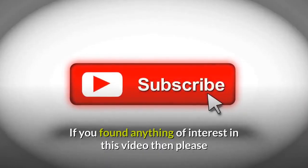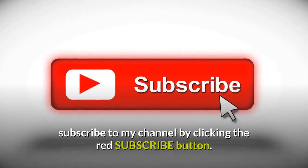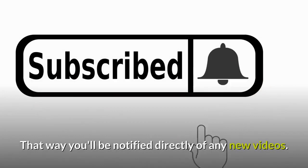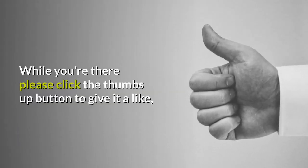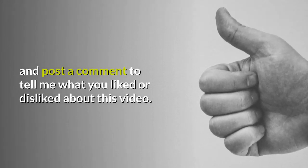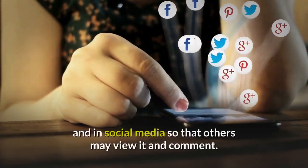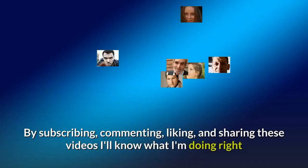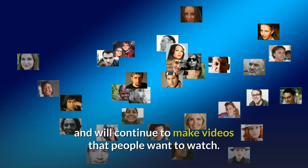If you've found anything of interest in this video then please subscribe to my channel by clicking the red subscribe button, and don't forget to click the bell so you'll be notified directly of any new videos. Please click the thumbs up button to give it a like and post a comment to tell me what you liked or disliked. Finally, please share this video with friends, colleagues and on social media. By subscribing, commenting, liking and sharing, I'll know what I'm doing right and will continue to make videos that people want to watch.